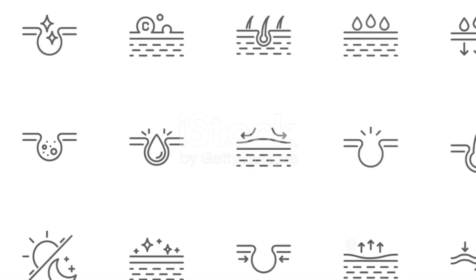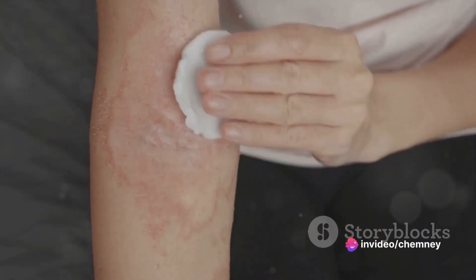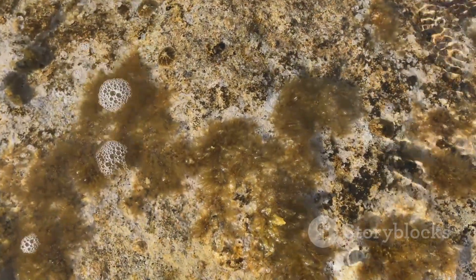Sea moss isn't just about internal health — it's a boon for your skin too. Its anti-inflammatory properties can soothe skin conditions like eczema and psoriasis, while its high mineral content can nourish and rejuvenate the skin, giving it a healthy glow.